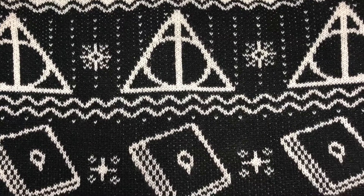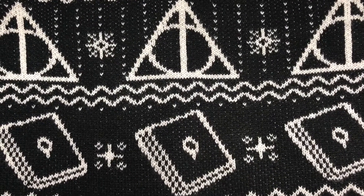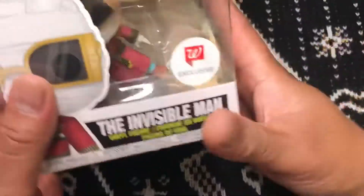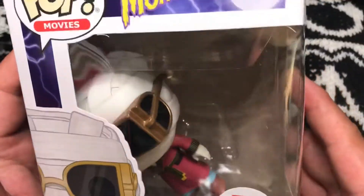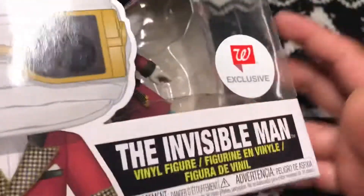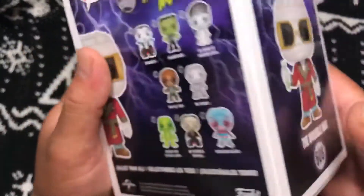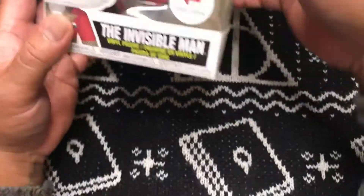Second box, first pop — three, two, one, boom. It's the Invisible Man — he's trying to get invisible, but I caught you! This is from the Monsters movies, Invisible Man Walgreens exclusive. The Wolfman's pretty cool too. We need Frankenstein. We'll fix the box up later.